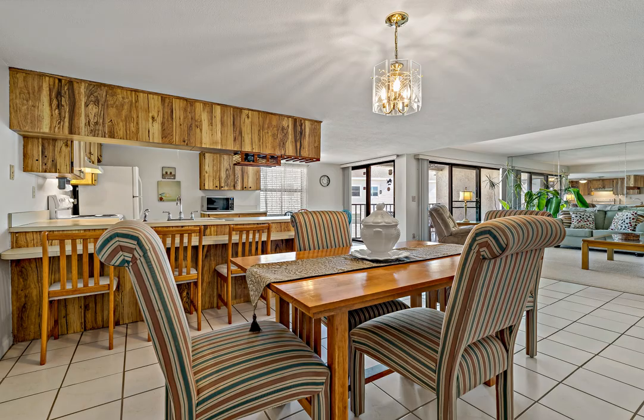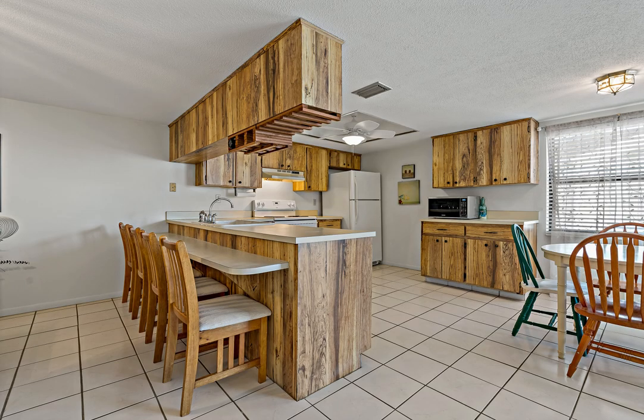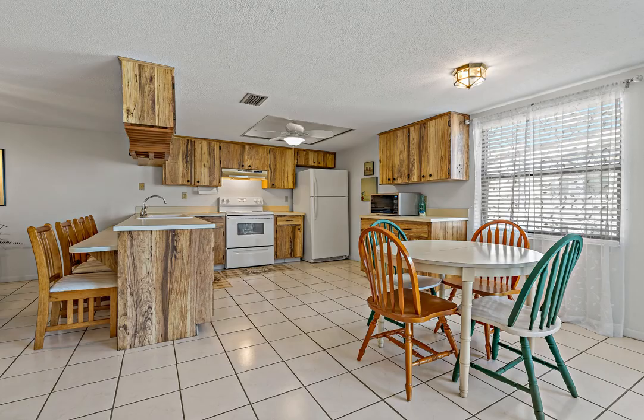The large kitchen is open to both the living and dining space with a breakfast bar and ample cabinet space. Light and bright outdoor views of the balcony with dual sliding door entrances.